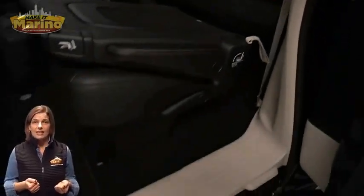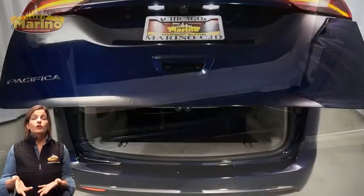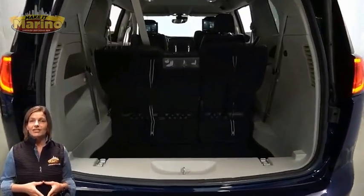Power liftgate, 3.6-liter V6 engine, and so much more. For additional details, visit us at merinocjd.com.